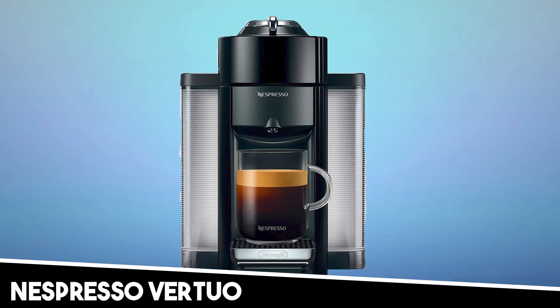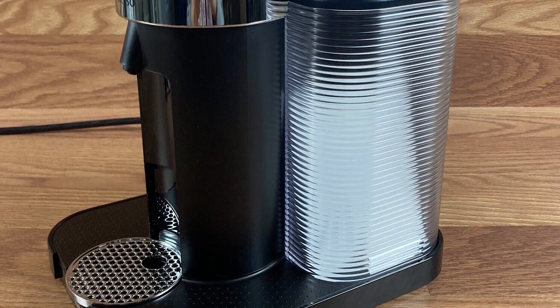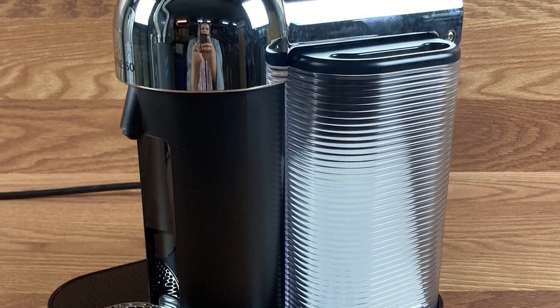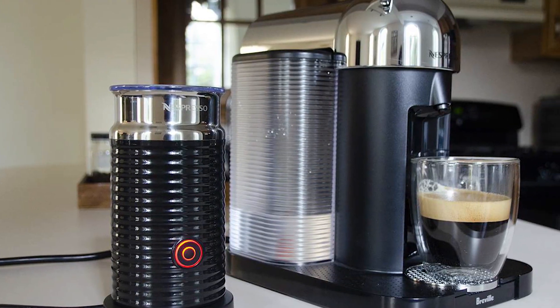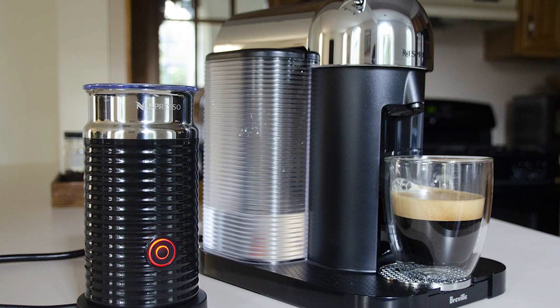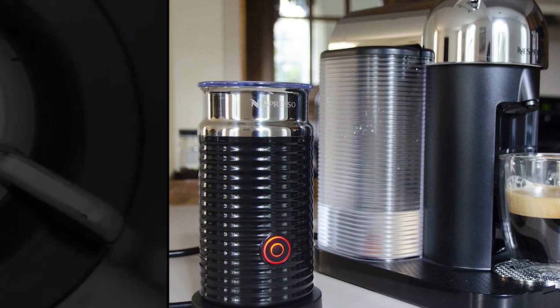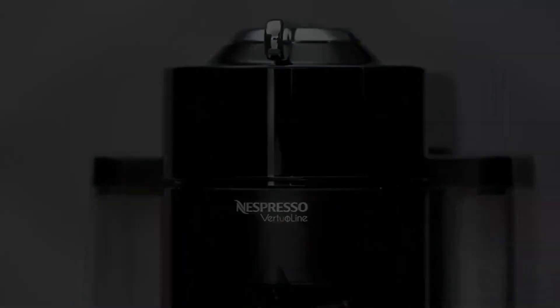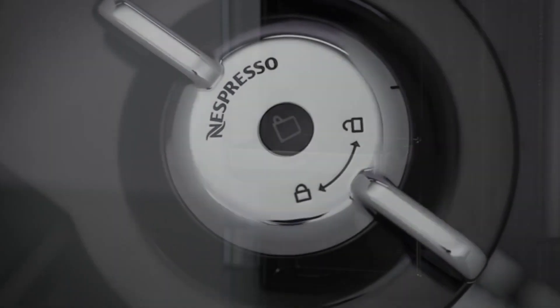At number four, it's the Nespresso Virtuo. The Nespresso Virtuo Coffee and Espresso Machine by De'Longhi is an excellent investment for budget-conscious coffee lovers wanting both versatility and convenience. Designed in an elegant piano black color, it easily blends into any kitchen aesthetic while providing a professional brewing experience. This machine makes brewing an effortless affair, offering four cup sizes: espresso, double espresso, gran lungo, and coffee — all at a simple button's press.